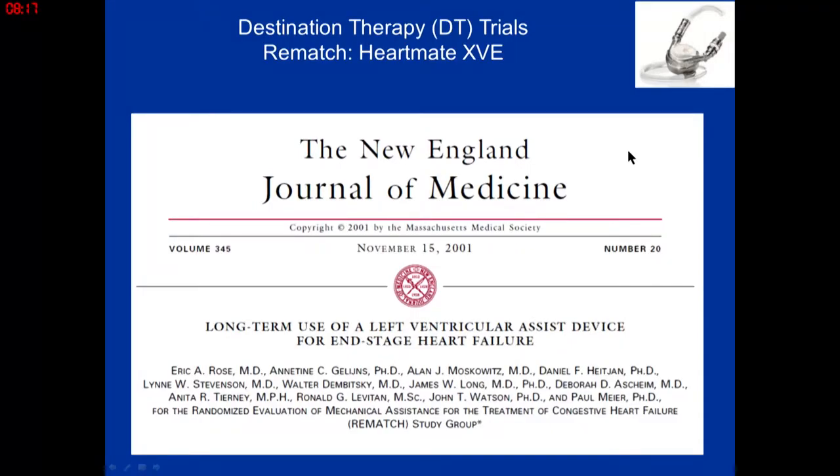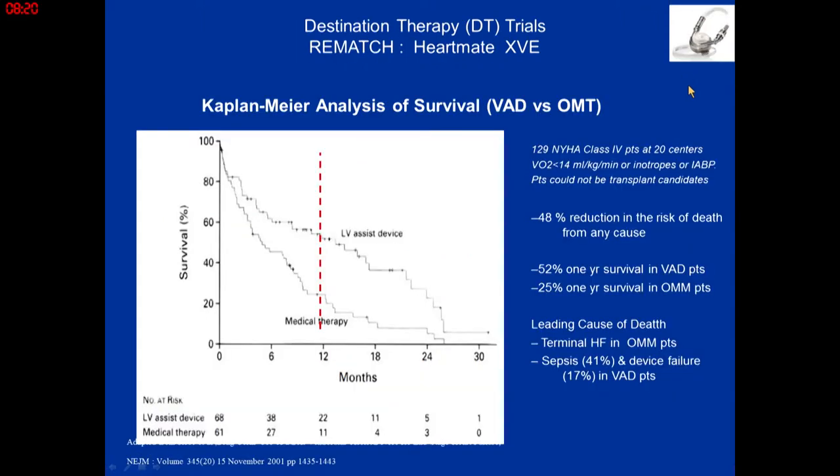The REMATCH trial is the trial looking at the pulsatile XVE pump. The survival with the pulsatile pump was far superior to the medical arm. This trial is important because it compared optimal medical management versus pumps. At one year, survival in the medical arm was only 25%. When consenting patients about whether to consider LVAD, this is the trial I always go back to — the best medical management can do is a one-year survival of about 25%.